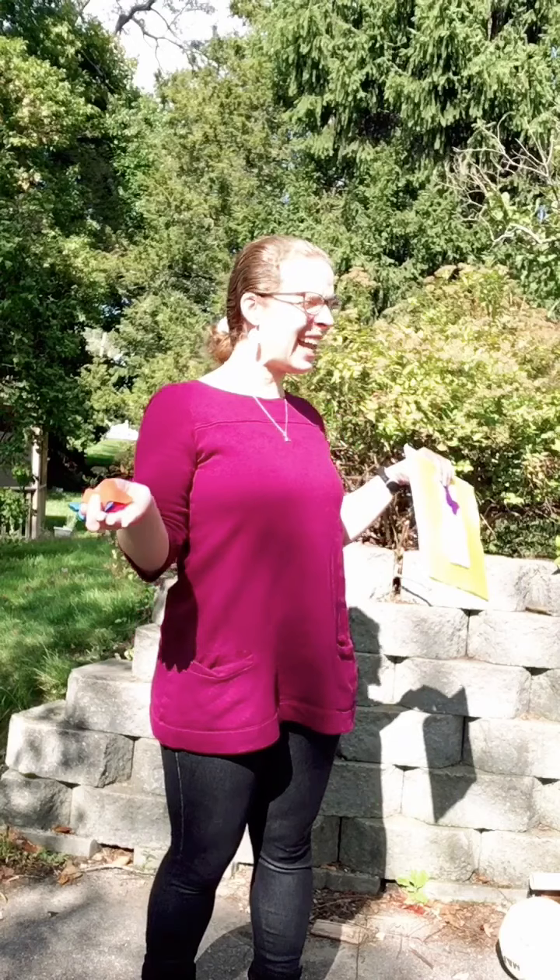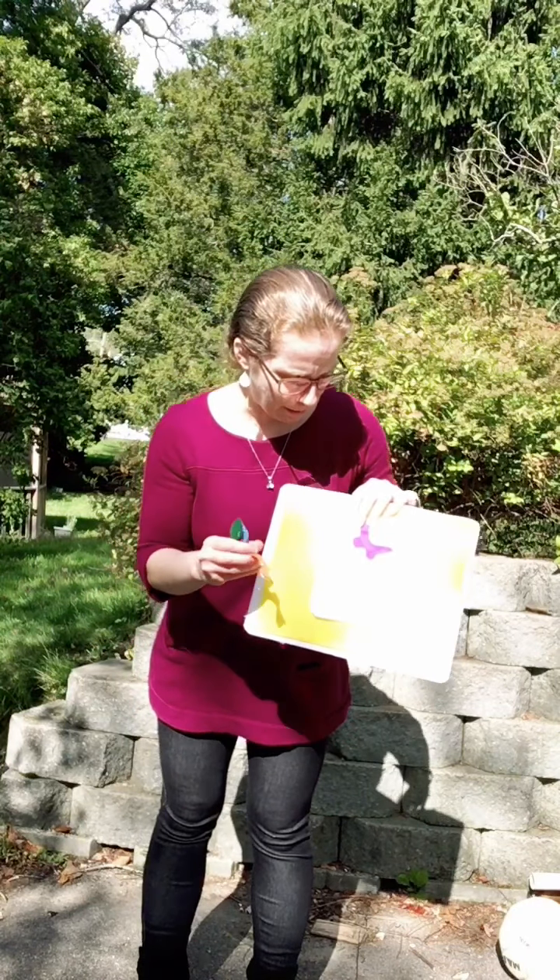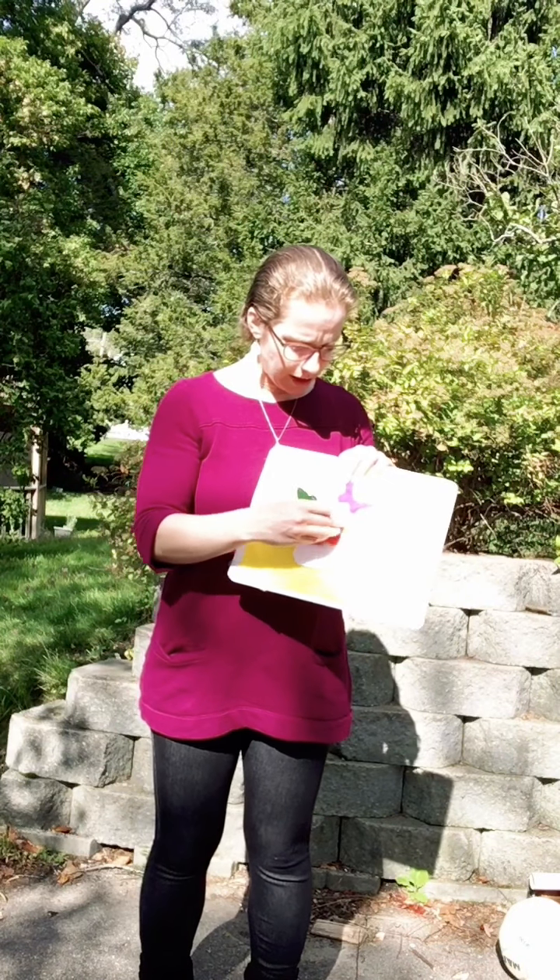We're going on a butterfly hunt, we're going to catch some pretty ones. What a sunny day! Are you ready? Oh, okay! Oh, look — a really pretty orange one. Let's put it in the jar.